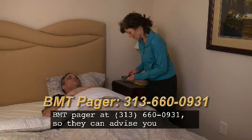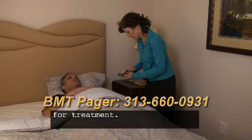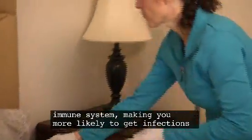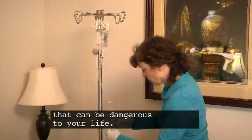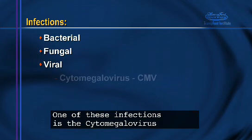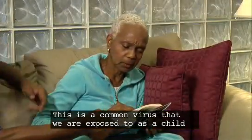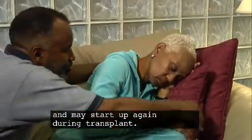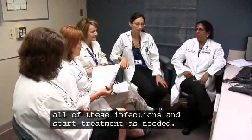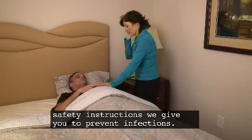If you experience any of these symptoms, please call the BMT pager at 313-660-0931 so they can advise you for treatment. Both GVHD and its treatment are likely to overpower your immune system, making you more likely to get infections that can be dangerous to your life. Infections may be bacterial, fungal, or viral. One of these infections is the cytomegalovirus, also known as CMV. This is a common virus that we are exposed to as a child and may start up again during transplant. The BMT team will be monitoring you closely for all of these infections and start treatment as needed, so it is very important that you follow the safety instructions we give you to prevent infections.